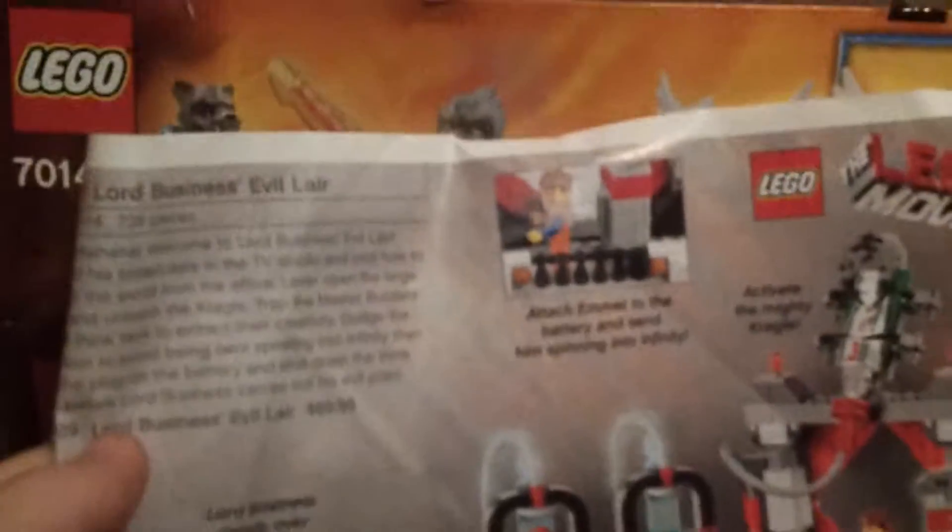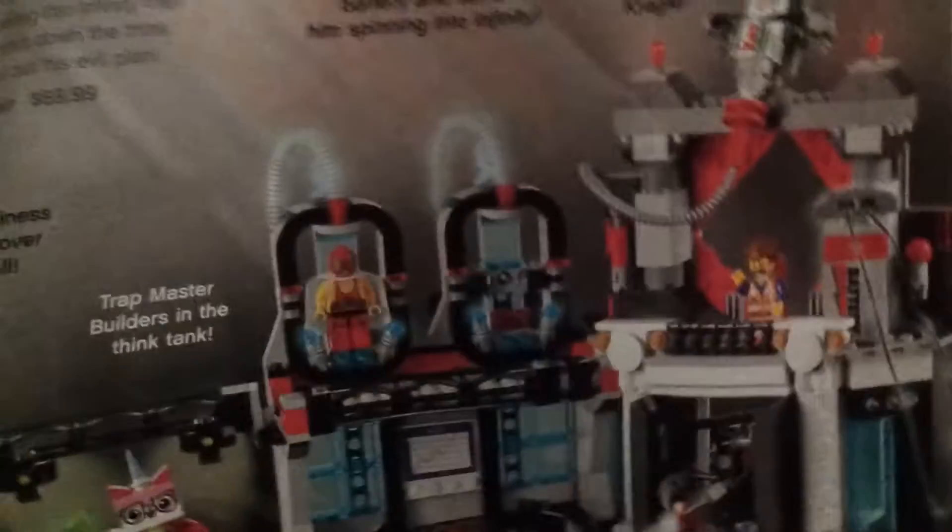Hello guys, it's me, The Trip, and today this is another video — our first note-on a LEGO Movie set. I will be reviewing Lord Business's Evil Lair. I don't have the box since it was thrown out, but it's set 70809, ages eight to fourteen, seven hundred and thirty-eight pieces, and it's seventy dollars.